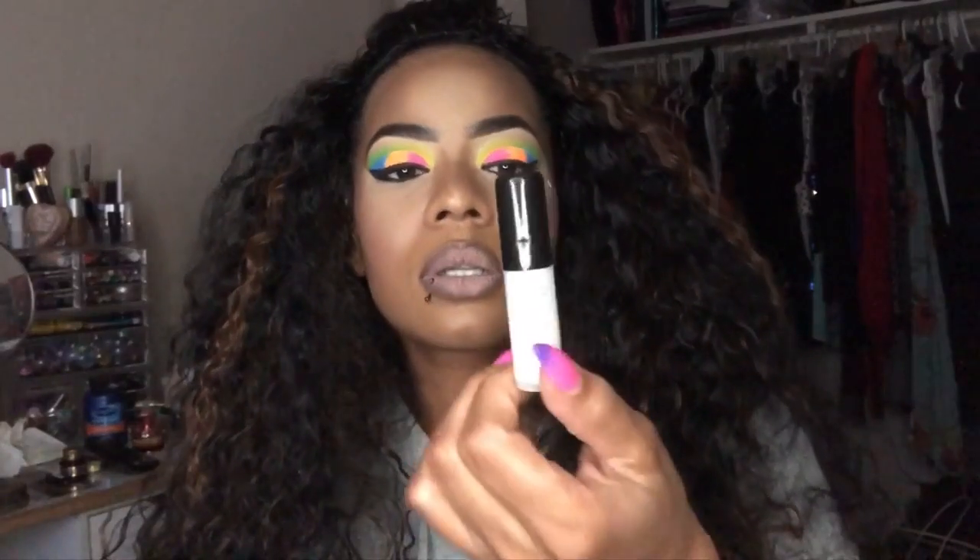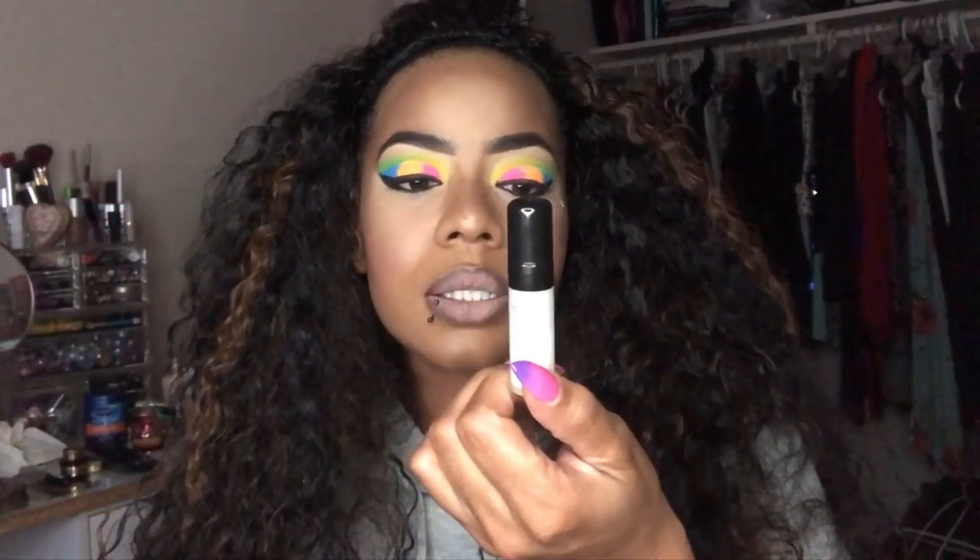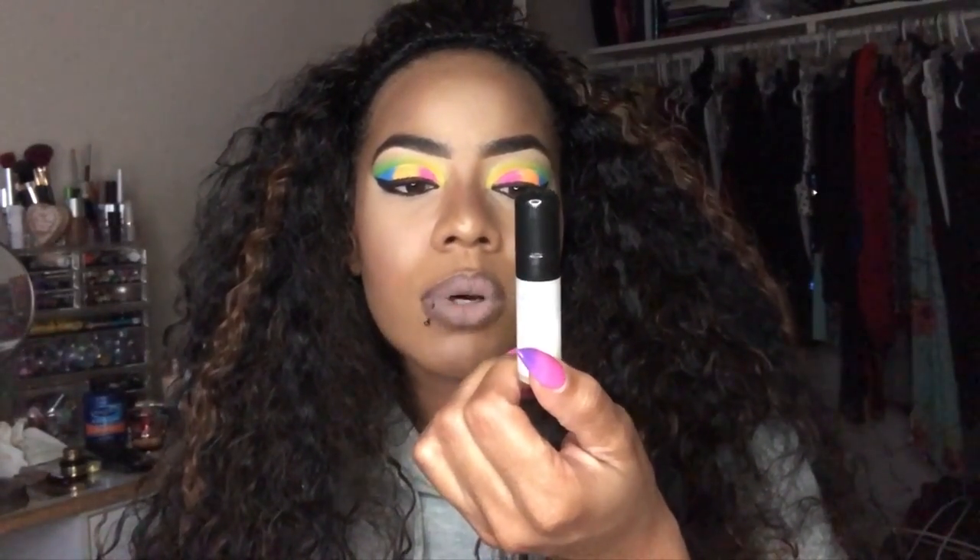I just used this — it's a Smashbox Primerize Photo Finish. It didn't feel greasy or oily or anything like that, so I'm going to continue to use it and I'll probably let you know how it is. And then I got this lipstick.